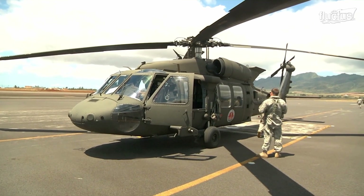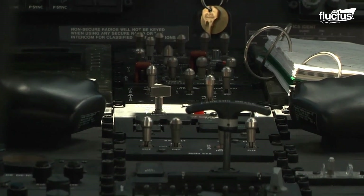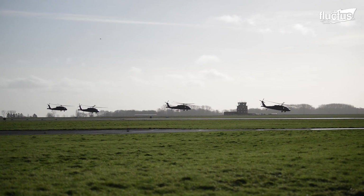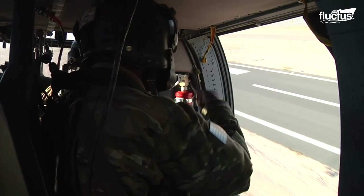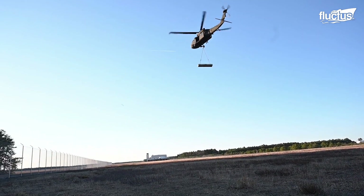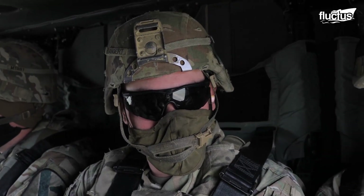The Sikorsky UH-60 Blackhawk is a twin-engine military helicopter that has been in service since the late 1970s. The Blackhawk boasts a 50-foot-long fuselage and can reach speeds of over 200 miles per hour. Known for its versatility and 9,000-pound carrying capacity, the Blackhawk can safely transport 11 seated troops in and out of a combat zone.